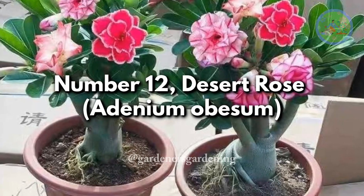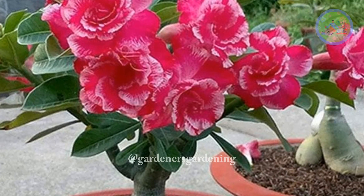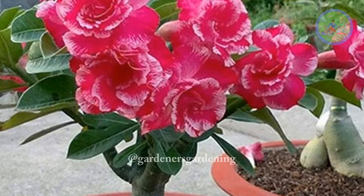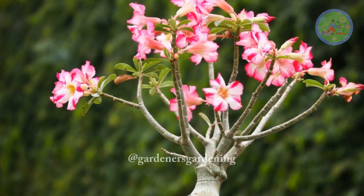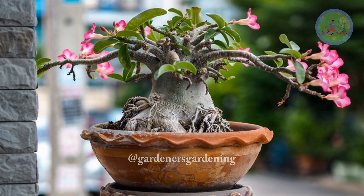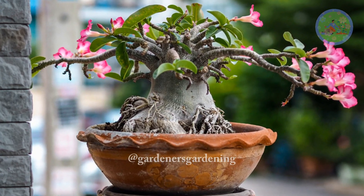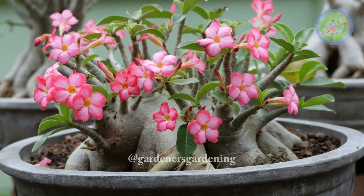Number 12: Desert Rose, Adenium Obesum. These lovely flowering small trees are known as wealth plants in Chinese culture and are a lucky plant for the Chinese Spring Festival. The Adenium has thick, swollen roots — the luck comes from there — symbolizing abundance and fertility. Red and pink flowers are especially lucky.